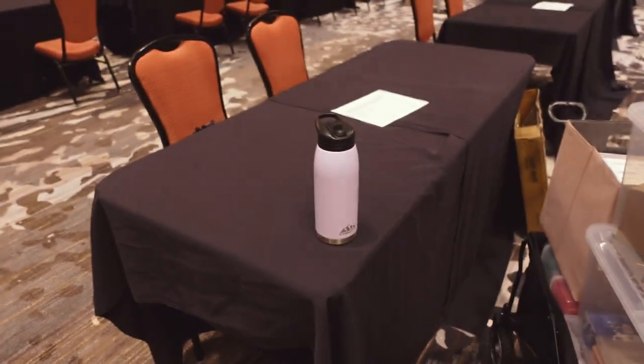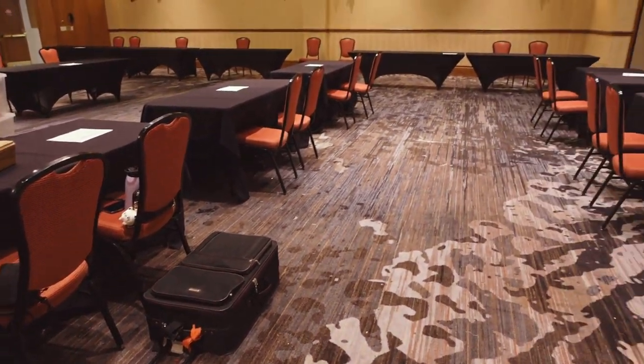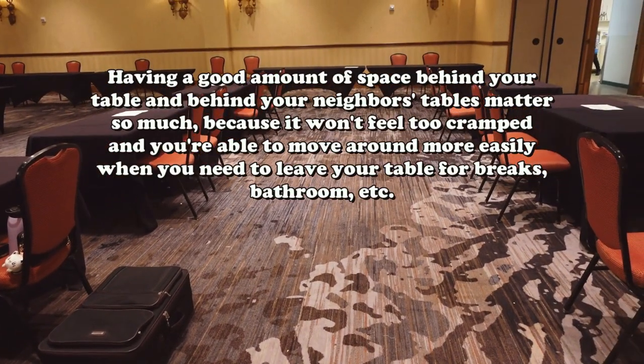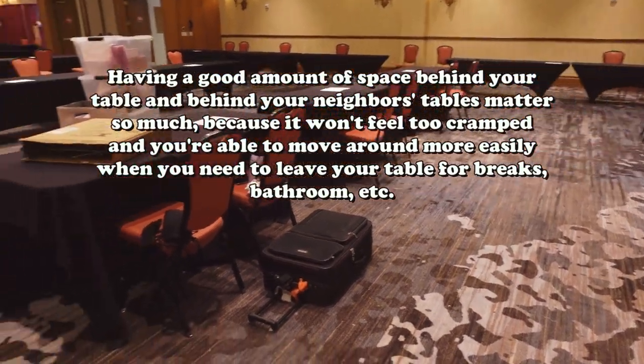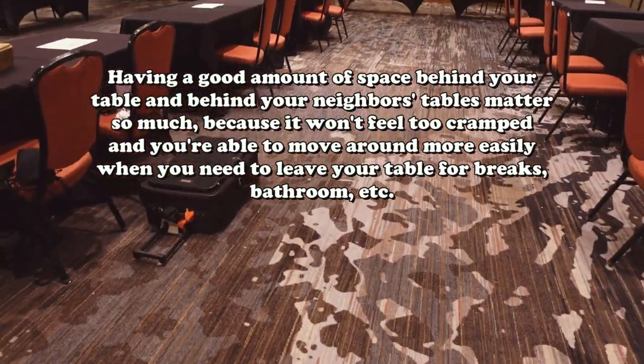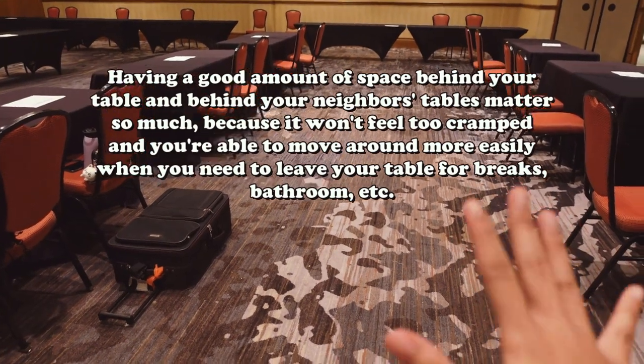Let's go ahead and get this thing set up. The more I do cons, the more I am just very appreciative of the amount of space that some cons give you for artists behind the booth. Look at how much space I have here — this is beautiful.